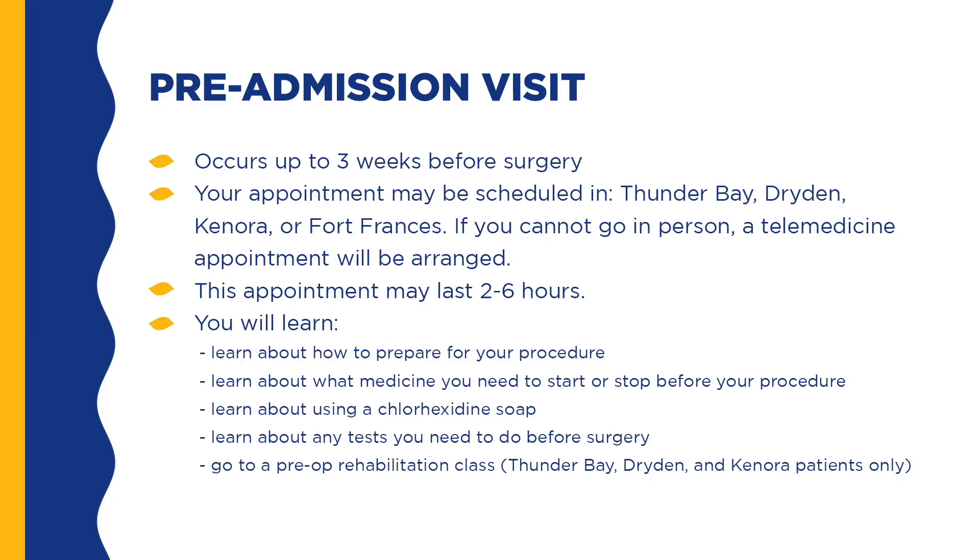Your pre-admission appointment is scheduled up to three weeks before surgery. There are four locations for this appointment. When you get an appointment, the scheduler will let you know which location you are attending. If you cannot go in person, you will get a telemedicine appointment through the Ontario Telemedicine Network. This appointment may last two to six hours. You will learn how to prepare for your procedure, what medicine you need to start or stop before your procedure, about using a chlorhexidine soap, and any tests you need to do before surgery.